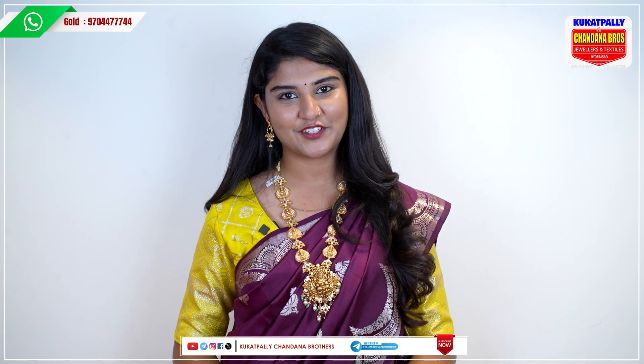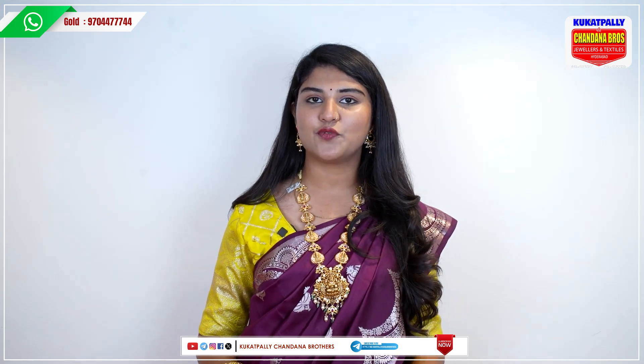Hello and welcome to Kugatpalli Chandana Brothers. In this video, you will be able to see a beautiful gold jewelry collection. You will be able to see a lot of heavy jewelry, simple jewelry, and lightweight jewelry.